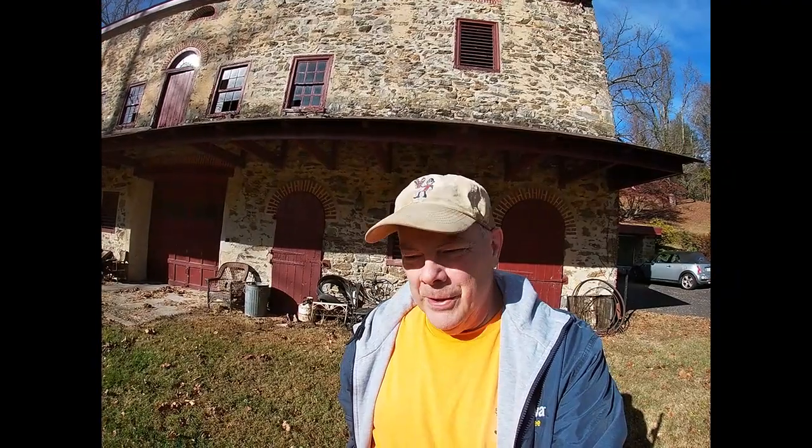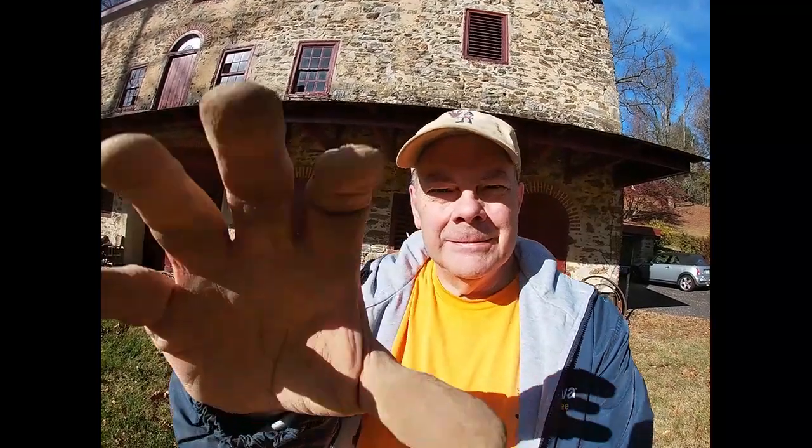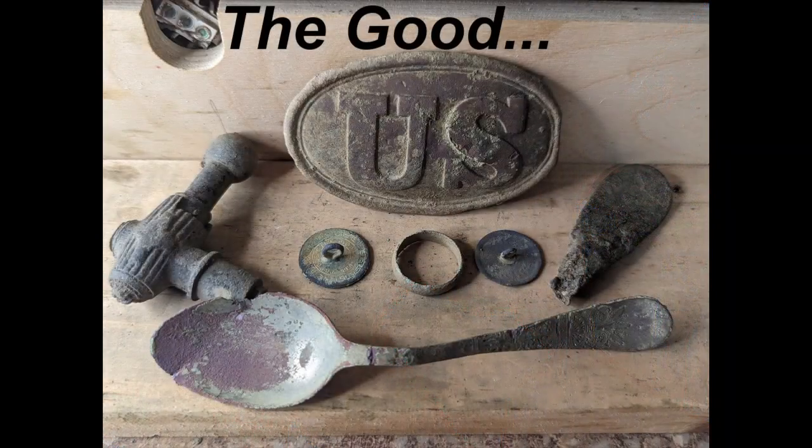That's going to do it for today. Not a very long hunt, not a lot of stuff, but it was one of those quality over quantity days. Funny that I didn't find any more old coins, but I'll take the old relics any day. On to the next. Don't forget to hit like and subscribe — we'll see you there. Bye-bye.